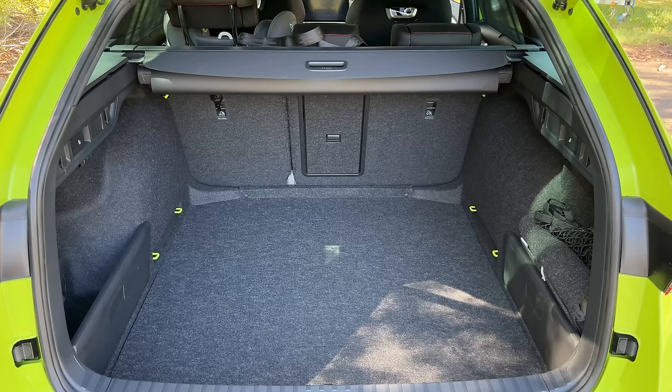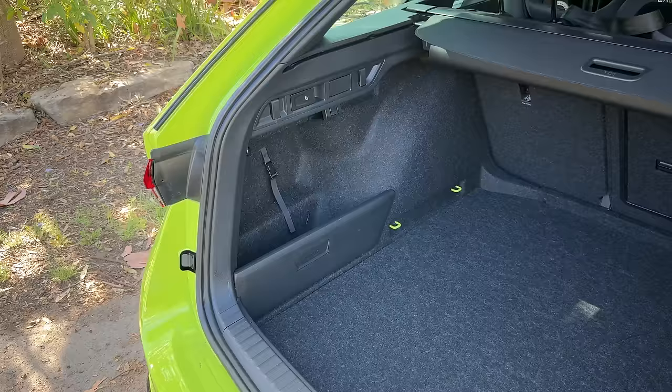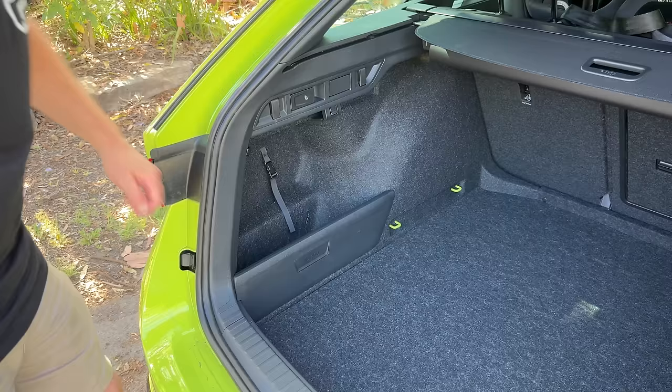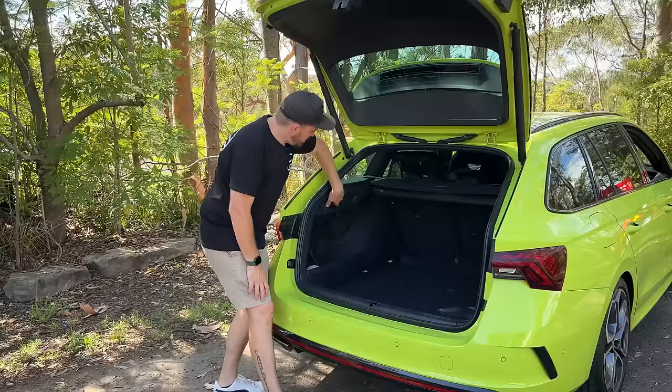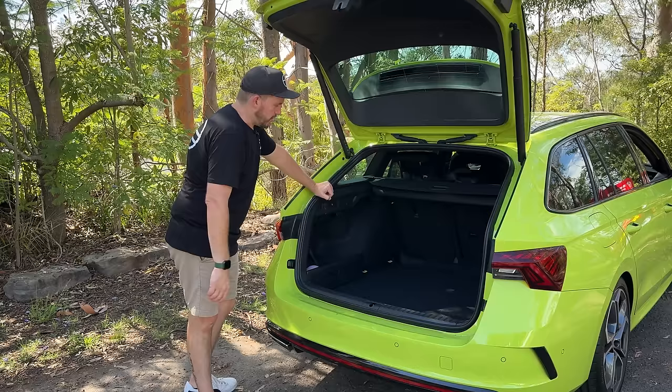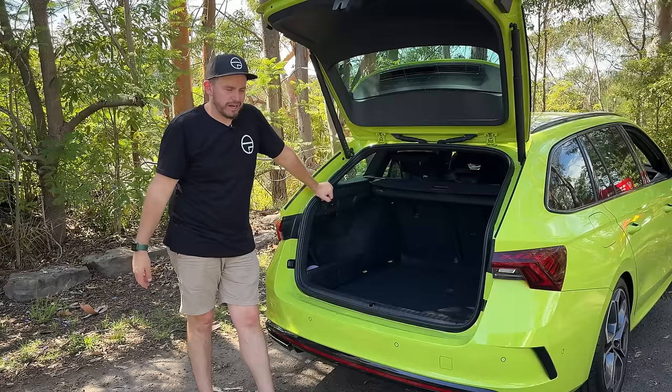There are also clever little spots on the side where you can store extra cargo, flip-down hooks for shopping bags, and a cargo net system to secure things so they don't move around while you're driving. You can fold the seats forward if you need to, giving you a huge boot space. Just keep in mind there is a brace across the back of the boot section, so it's not necessarily flat, but it is still a very practical space for the size of the car.